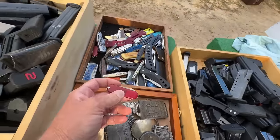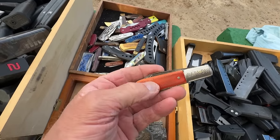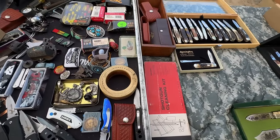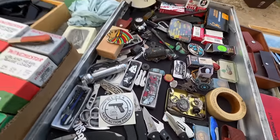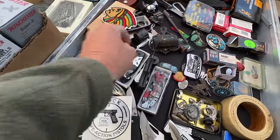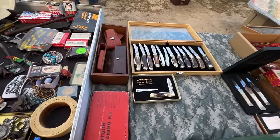A vendor told me all those knives are $5 each. I walked around and spotted another table with a great selection of knives. I asked about a sticker knife — they let me have it. I also picked up a cigar cutter from that pile.